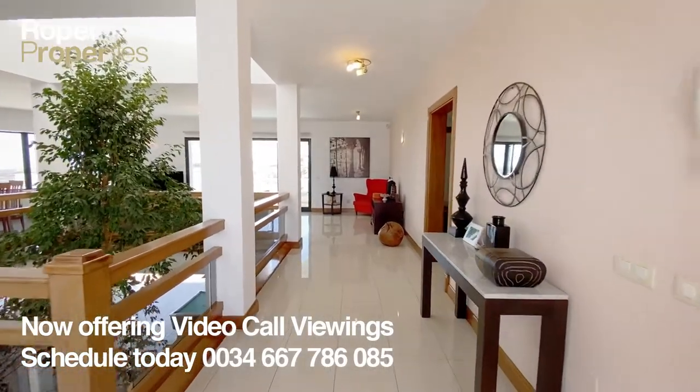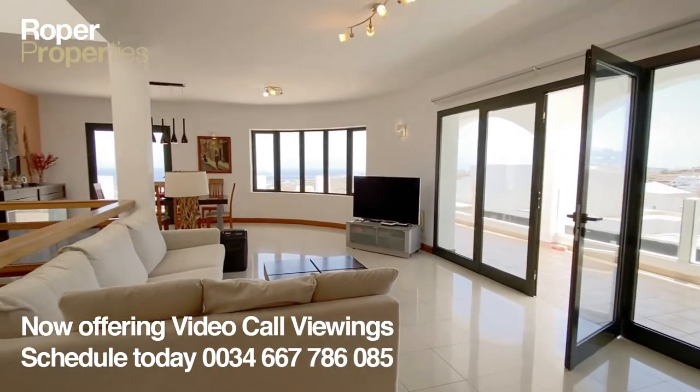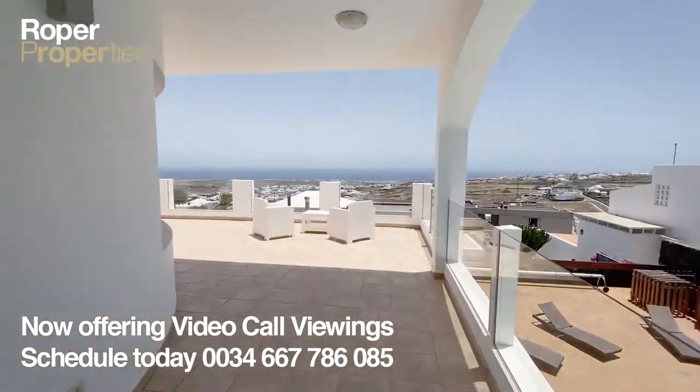Roper Properties presents this exceptional five-bedroom villa, supremely positioned in the Candelaria area of Tias, on a plot of over 1,000 square meters, with awe-inspiring panoramic sea views.